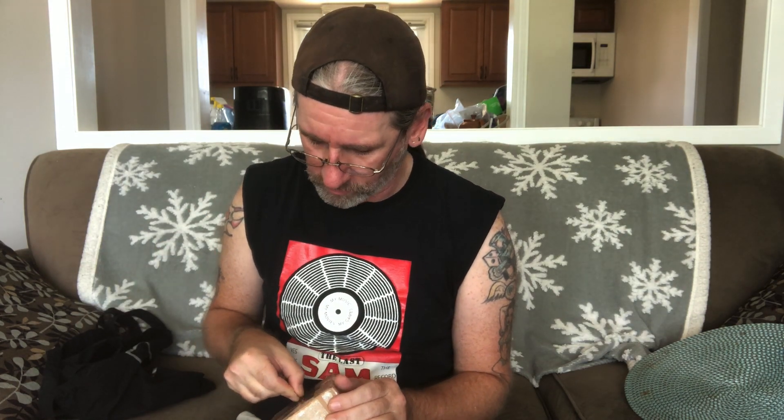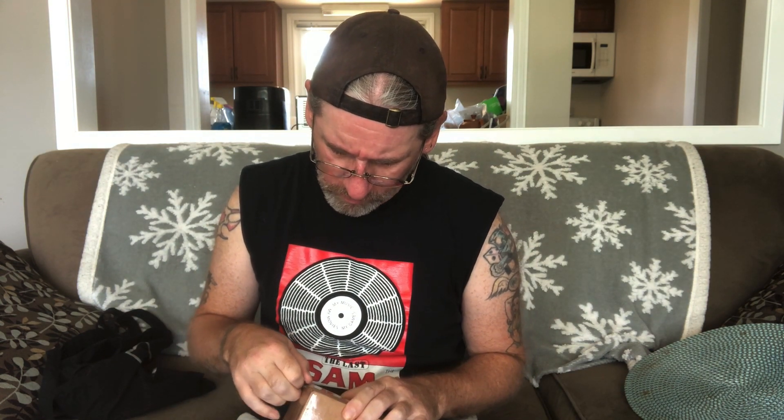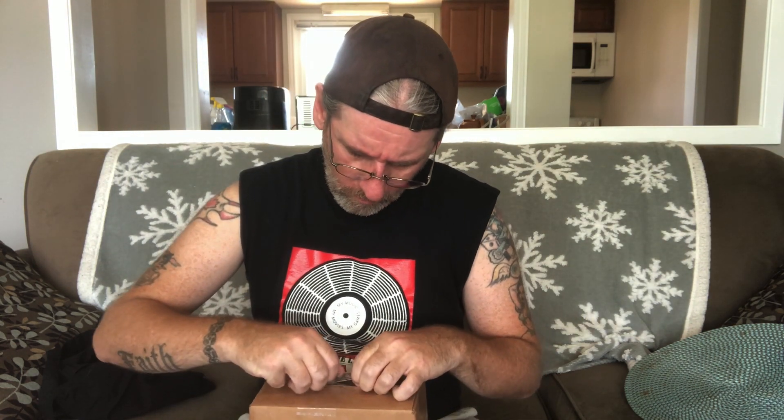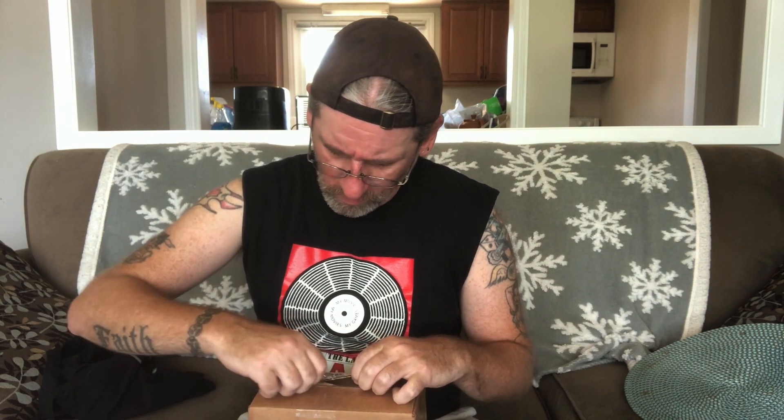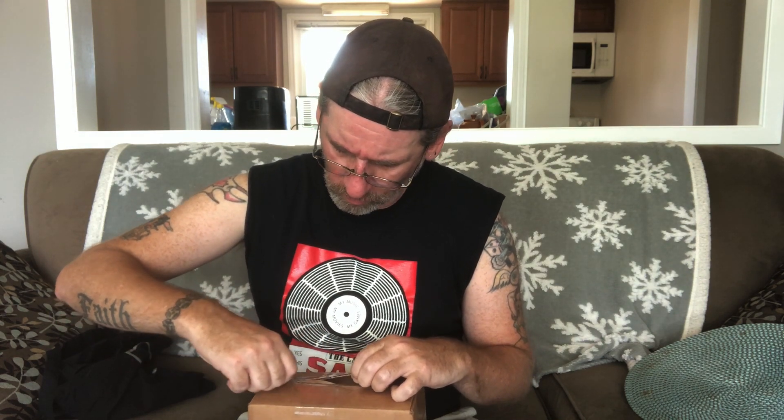I assume we got some kind of Pedal Pal effects system thing. I know of them — they're out of Arizona, I want to say. I think I've seen them in RJ Ronquillo's chat. Speaking of which, RJ's coming on this Sunday if you're watching this the day of release. If you're watching this two years from now, he was on two years ago.